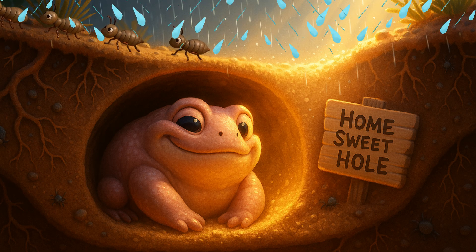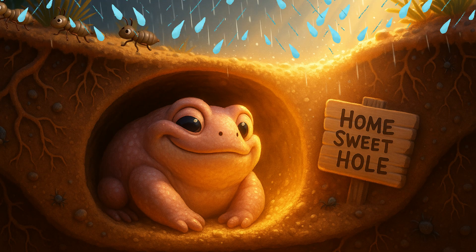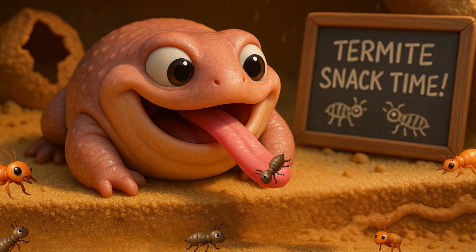It spends most of its life underground, hiding out in sandy tunnels. And guess what? Its favorite snack? Termites.